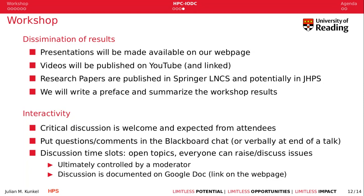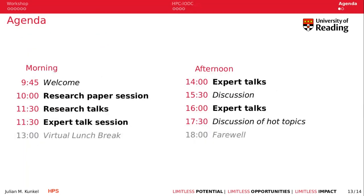Looking at our agenda: this was the welcome. The next session will be moderated by John Thomas and will be a research paper session. In the morning we have a research paper session, research talks, and an expert talk session, followed by a virtual lunch break for an hour. In the afternoon we have expert talks, a discussion slot, more expert talks, and another discussion. We place the discussions in the afternoon as that makes the best use of existing time for all attendees. I give the floor to John Thomas — the first speaker can unmute and share their screen. Thank you very much and I look forward to a great workshop.